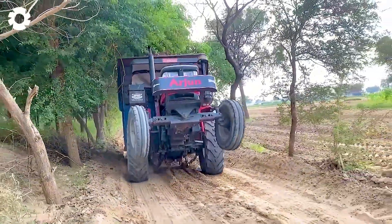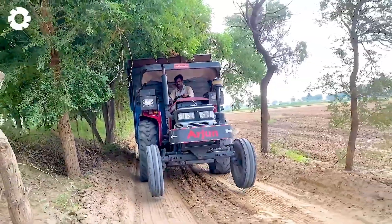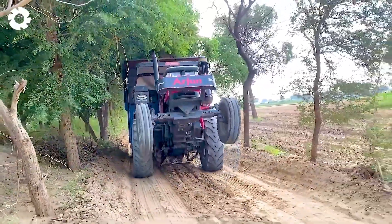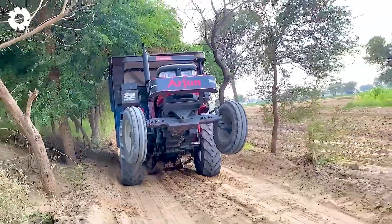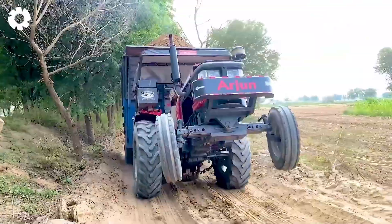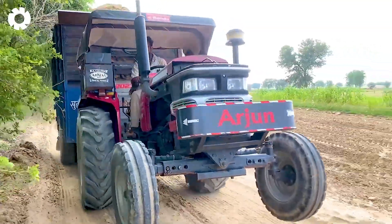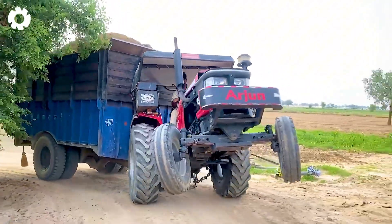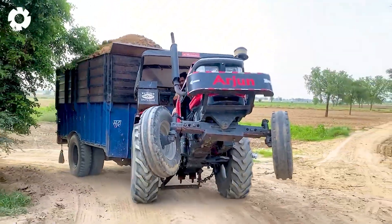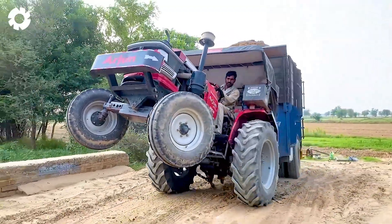The Mahindra Arjun 555D tractor, powered by a strong engine, delivers incredible power when climbing mountains. The scene is both tense and spectacular, showcasing the perfect combination of the engine system and the driver's skill. The vehicle effortlessly and impressively overcomes challenging terrain.